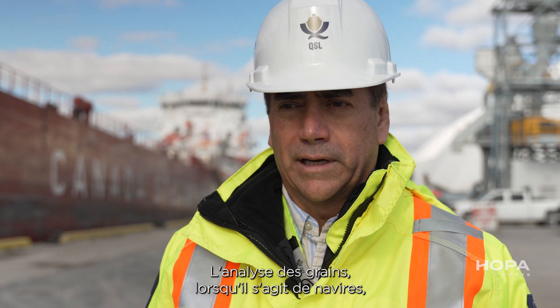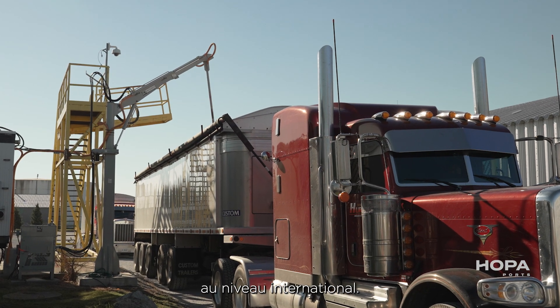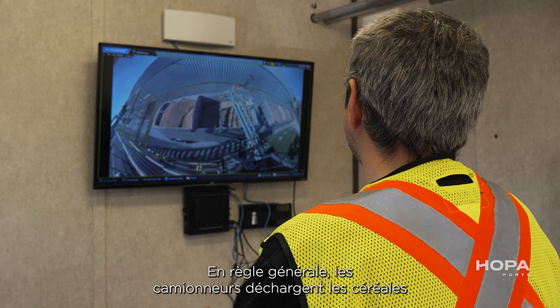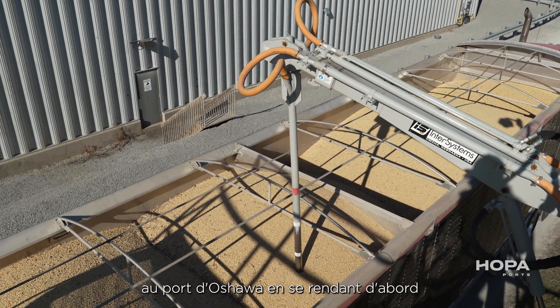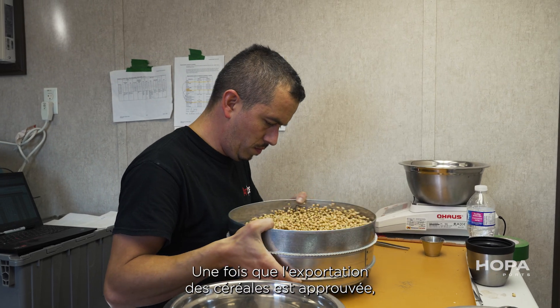Grain testing, when we're talking about vessels, is done by an internationally recognized surveyor. The way truckers would unload grain at the Port of Oshawa is to first go to our probing station. Once the grain is approved for export,